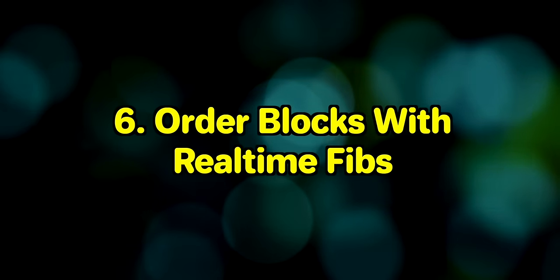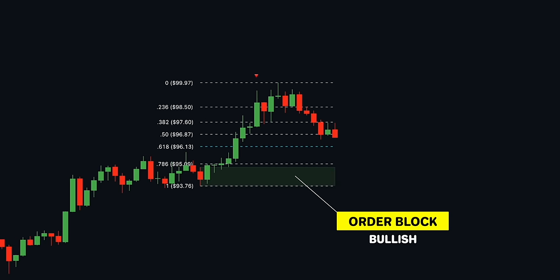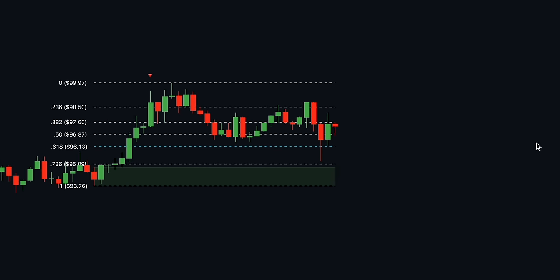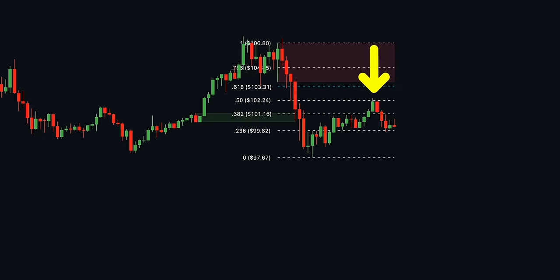Order Blocks with Real-time Fibs by QuantView takes 6th place. Combining order blocks with Fibonacci retracement is a truly genius idea. Once an order block is detected, the indicator automatically draws Fibonacci levels and continues to update those levels in real-time until the user-selected retracement level has been hit or a new, more relevant order block has been found. Instead of opening a long at the order block retest, you can buy on a pullback to one of these Fibonacci levels — for example, waiting for price to return to the 0.6 Fib level to initiate a long trade.